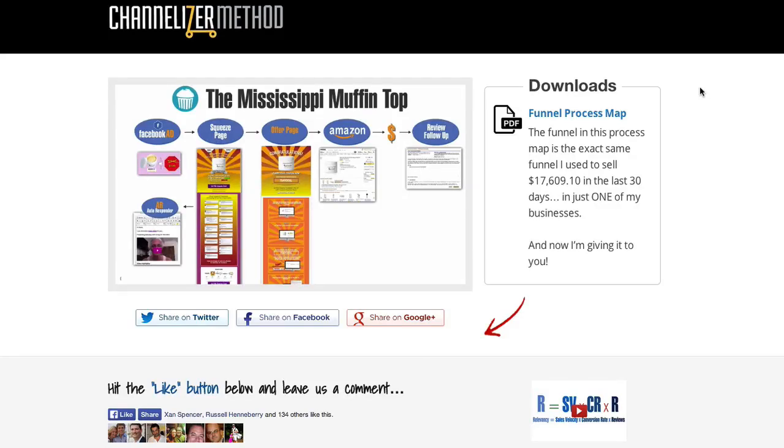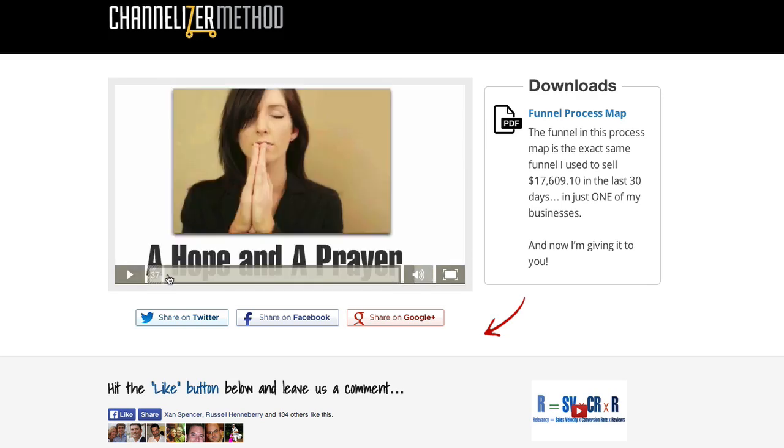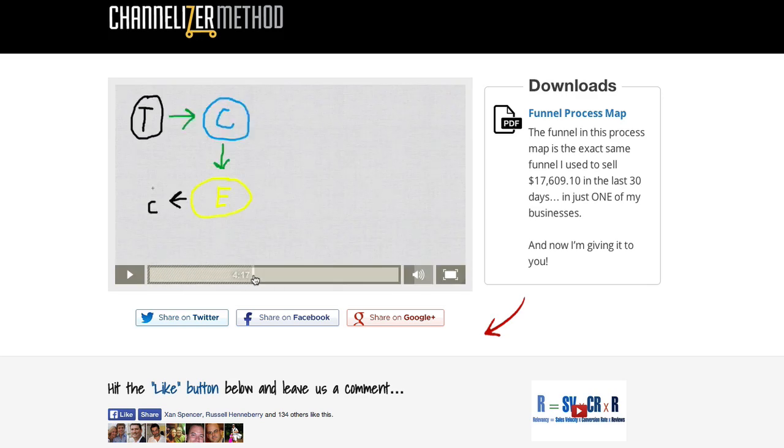Hey, Ezra here, and I want to let you know what the Channelizer Method is. Here I am on the pre-launch page for the Channelizer Method. I have this video that kind of just takes you through what the Channelizer Method is.